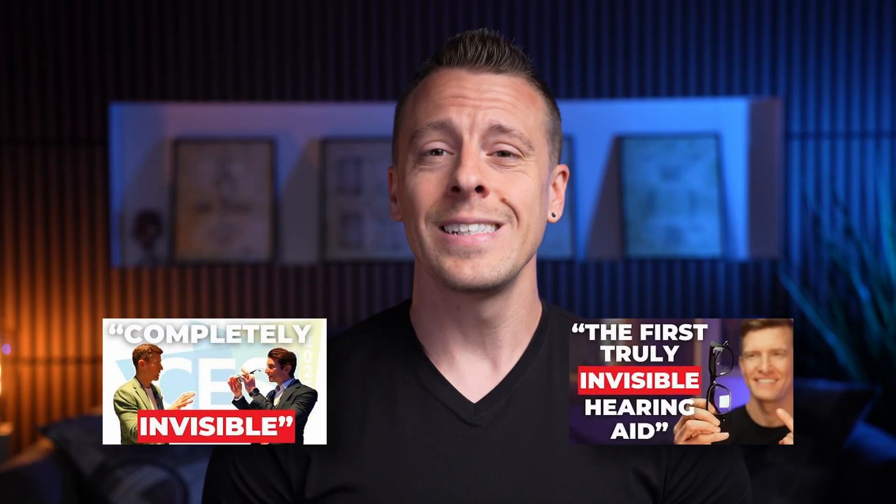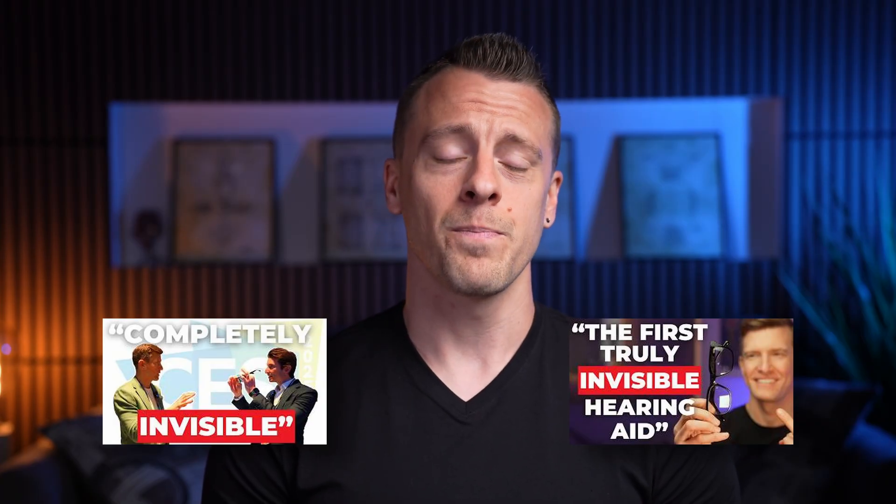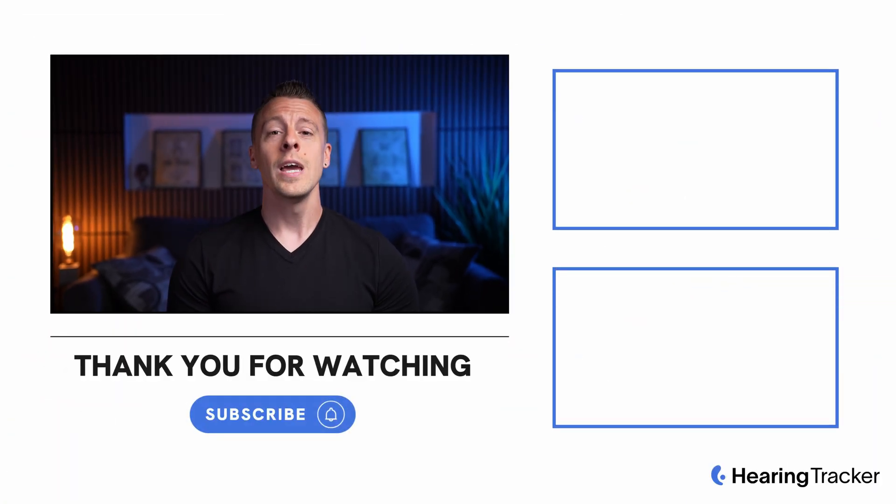That's it for today's video. If you want to learn more, feel free to check out the full written review over at HearingTracker.com. You can also find excellent additional Nuance coverage by my colleague, audiologist Matthew Olson — whether you're looking for product information or clinical insights, he has a video for you, and I'll include links in the description below. That wraps up this video on Nuance audio hearing glasses. Thank you for watching and I hope to see you in the next one.